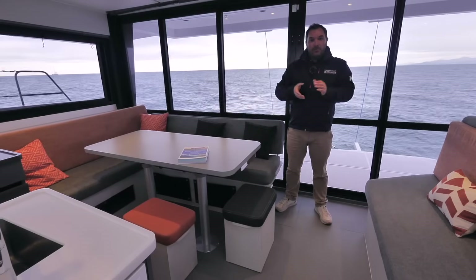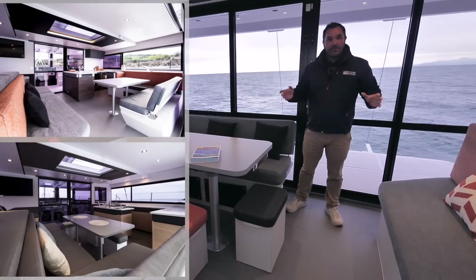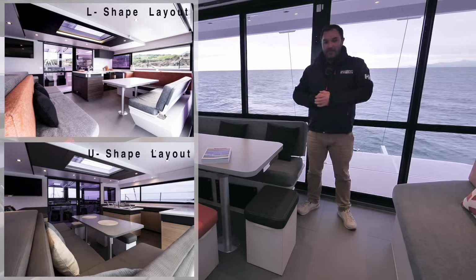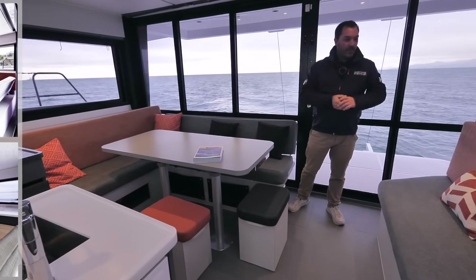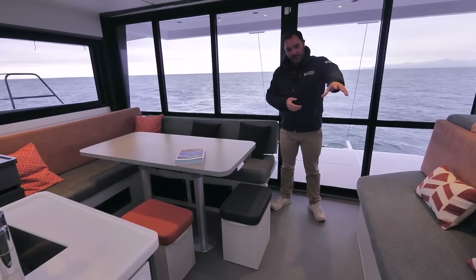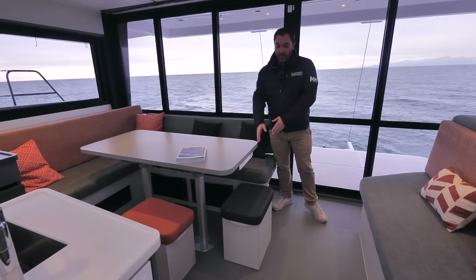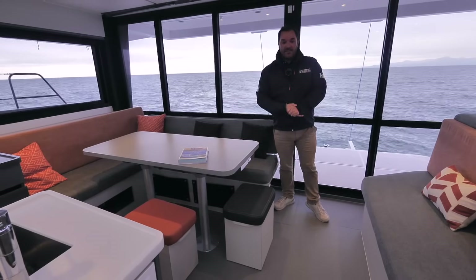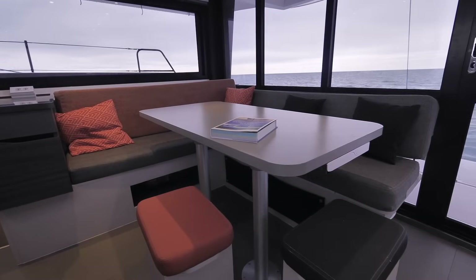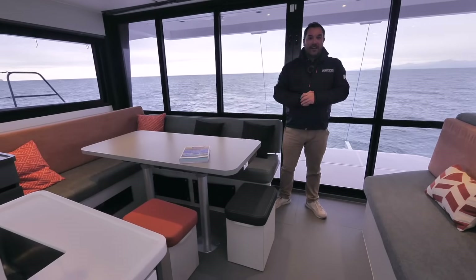There are two different layouts to choose from. This happens to be the L-shaped layout with a very open-plan living area and great access to the day bed. All of the benches here have storage included, and the table extends further — you could have eight to ten guests at the dining table. A very spacious and ample space in an open-plan concept.